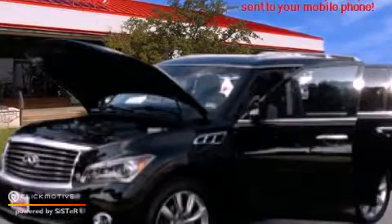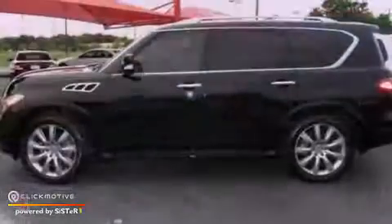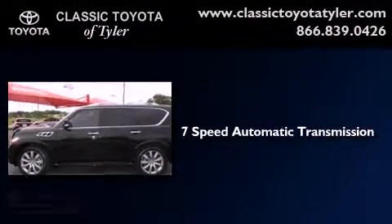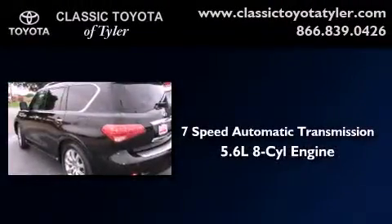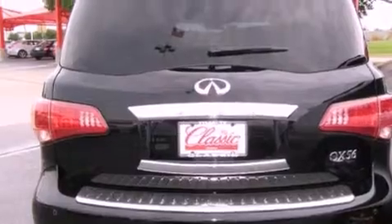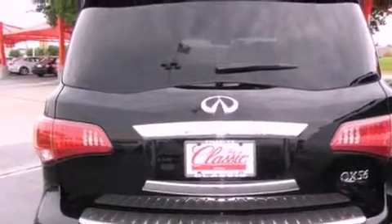This is a 2011 Infiniti QX56. This vehicle has seating for 7 adults and a 5.6 liter V8. Its top features include an air suspension and a tire pressure monitoring system.